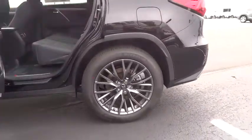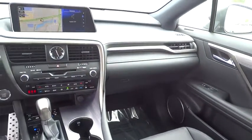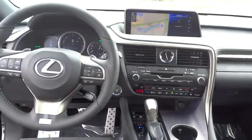Here are some of this vehicle's great options: anti-lock braking system, steering wheel audio controls, lane departure warning, stability control, traction control, all-wheel drive, keyless entry, backup camera, power liftgate, power passenger seat, leather-wrapped steering wheel.